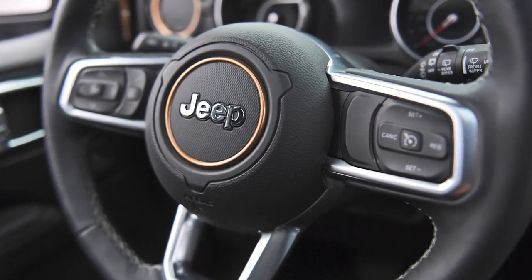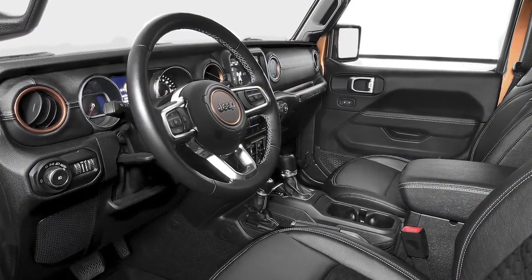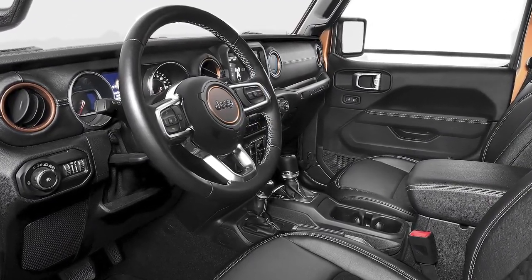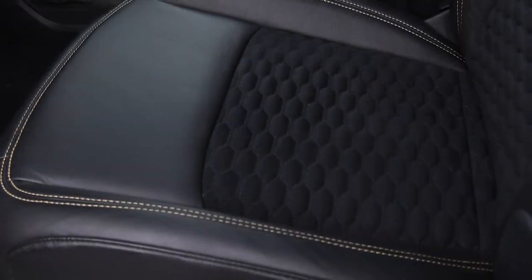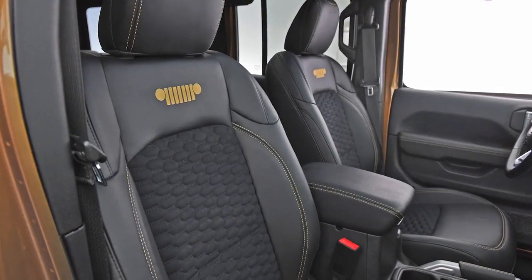The interior incorporates some of the exterior Sahara bronze into certain accents, as well as the Sahara bronze stitch across the instrument panel and in the seats. The seats are accented with a hex pattern suede insert.